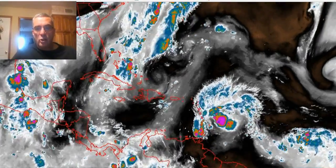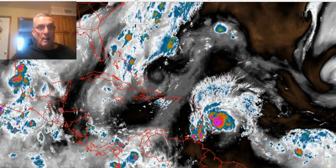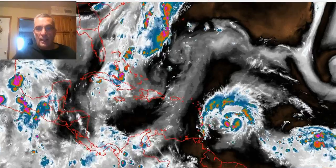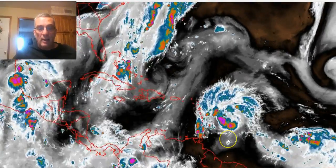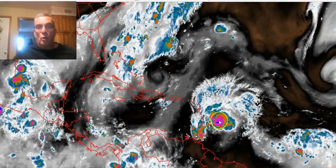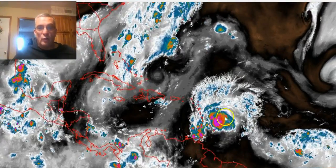Hi everyone. Meteorologist Joe Chaffee for meteorologistjoechaffee.com, weatherlongisland.com, ssstormchasers.com, and soon-to-be nycweathernow.com. We are going to have a tropical storm on the map today as soon as the Air Force Reconnaissance Aircraft verifies that there's a closed circulation, because the wind criteria is there.